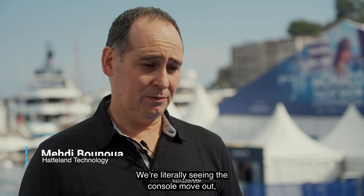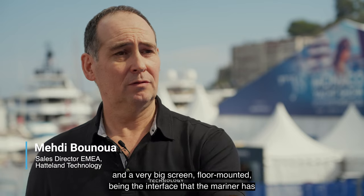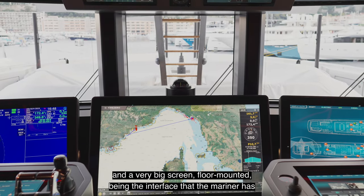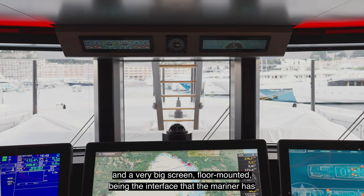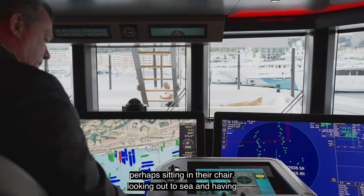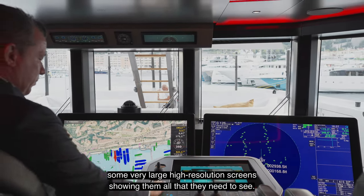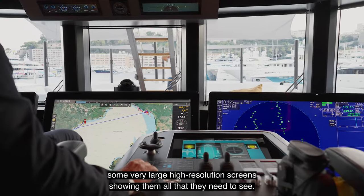Where we're literally seeing the console move out and a very big screen, floor-mounted, being the interface that the mariner has — perhaps sitting in their chair, looking out to sea, and having some very large high-resolution screens showing them all that they need to see.